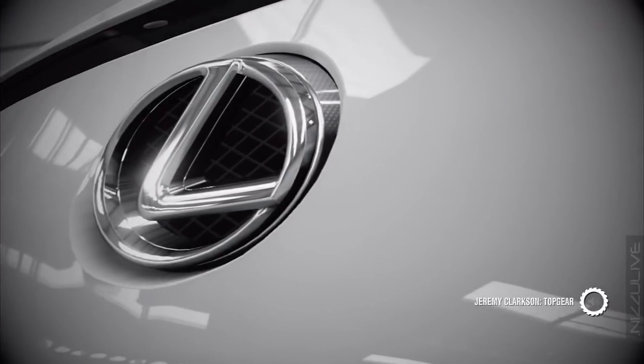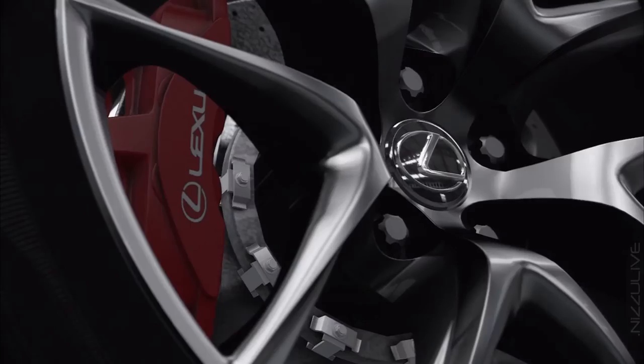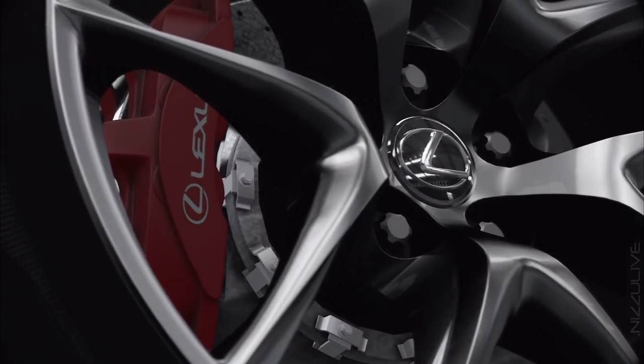This is a Lexus. I know, doesn't look like one, does it? It doesn't sound like a Lexus from the details, either.